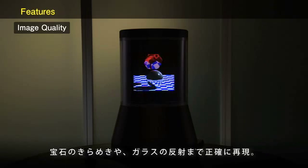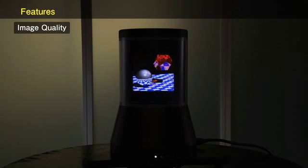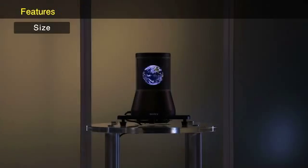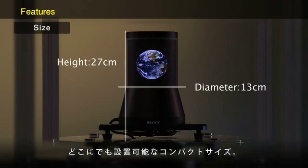This display can precisely reproduce the brilliance of jewels and reflections on glass. The cylindrical display measures 13 centimeters in diameter and 27 centimeters in height. Because of its compact size, we can place the display unit wherever we wish.